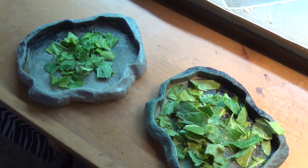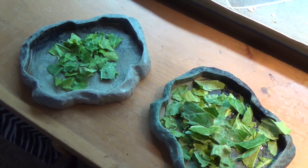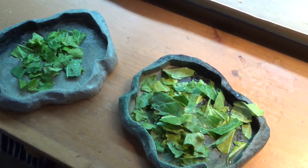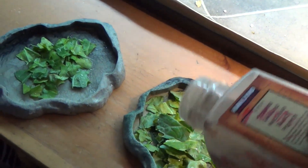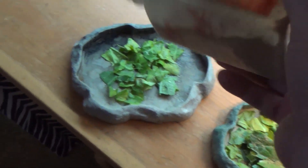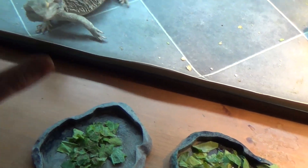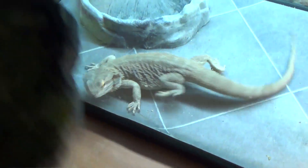If you live in a really humid state on the East Coast, you probably don't want to leave water standing in the tank all day because it can cause too much humidity and make your bearded dragon sick. Here in Idaho the humidity is really low — 20 to 30 percent — so I can leave water in his tank all day. If you're in a humid state, consider using a reptile bathtub and removing it after an hour rather than leaving water in the tank all day.